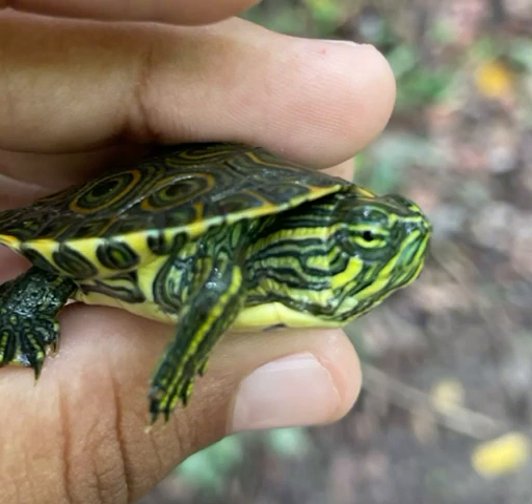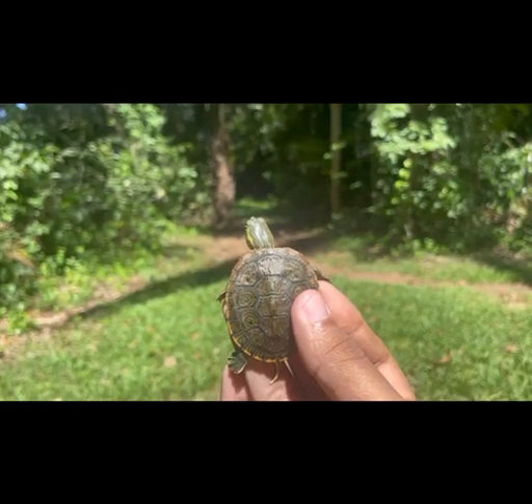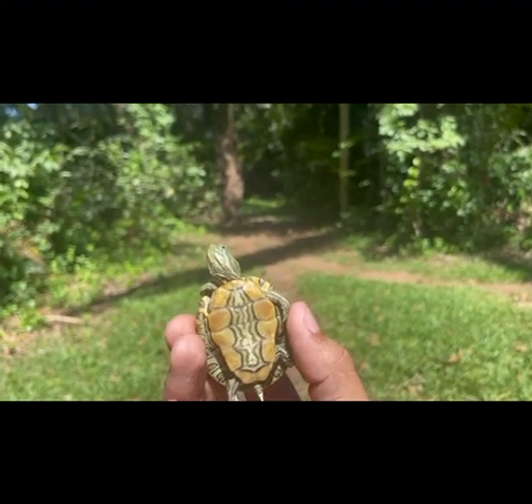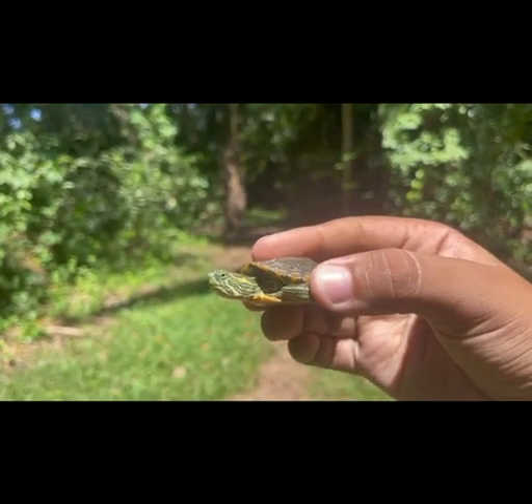If we can zoom in on this turtle, we can see the coloration on its neck — it's a yellowish, whitish color contrasting a dark brown or green. The carapace is kind of a brownish-greenish color with a cool pattern, while the plastron is more yellowish-orangish, especially in males, and has a really cool pattern in the center.